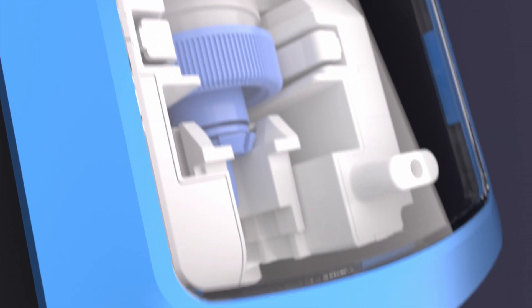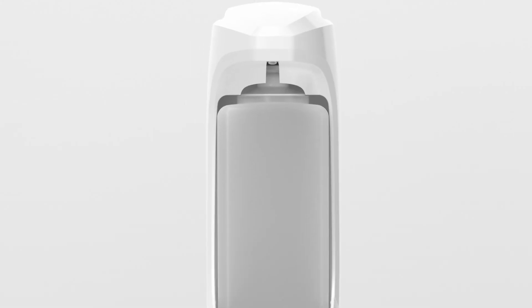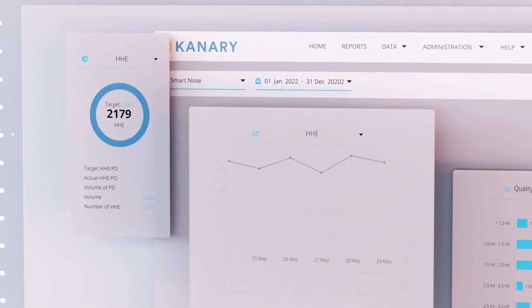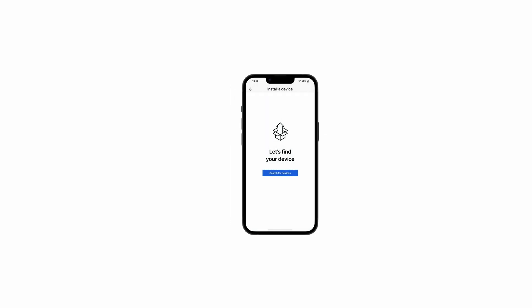We are building these features into every touchless dispenser we make, starting with our KX, RX, and X10 platforms. As a pioneer in this space for over 10 years, we have proven devices, cloud infrastructure, and software. Setup has been radically simplified.